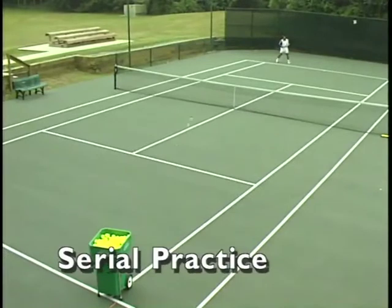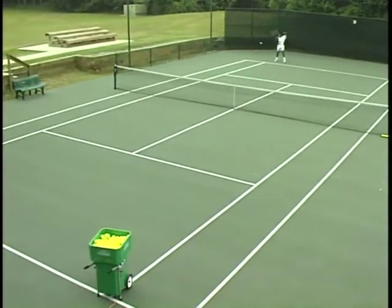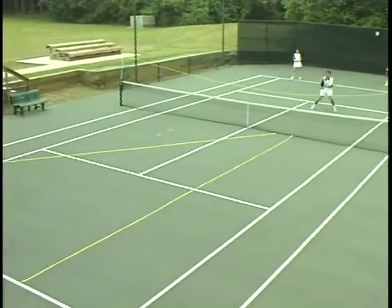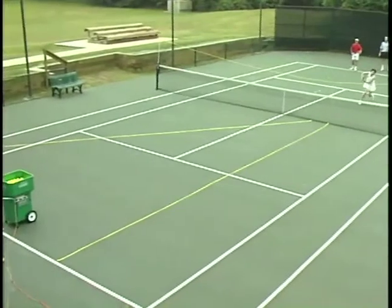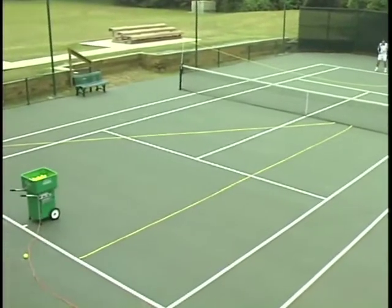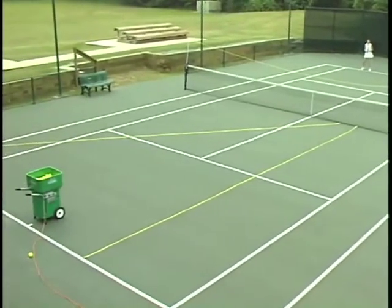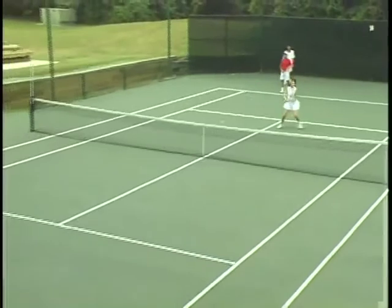Serial practice consists of a set sequence of shots repeated over and over — for example, hitting two deep topspin forehands in a row and then an angled forehand to the cross-court side tee. Another example is several players hitting approach shots and volleys. Notice that we are using highly visual training aids to help players lock in both the visual pattern and the kinesthetic skill. After about 15 to 20 minutes with visual aids, it is critical to remove them so players can still visualize their target zones.